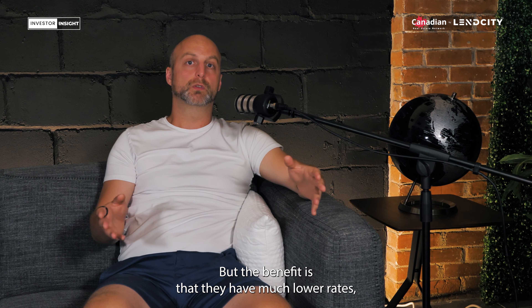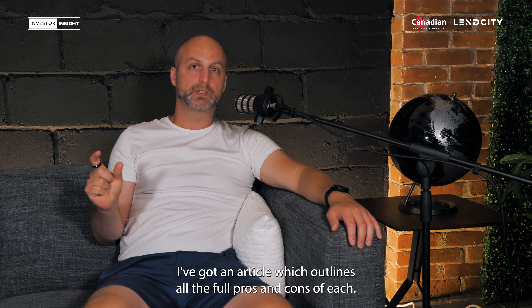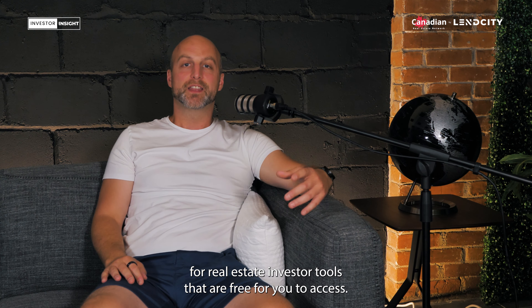I hope today's Investor Insight was great. If you want more details on the topic, look at the link below. I've got an article which outlines all the full pros and cons of each. And on top of that, we have a whole bunch of other links for real estate investor tools that are free for you to access. I hope you enjoy.